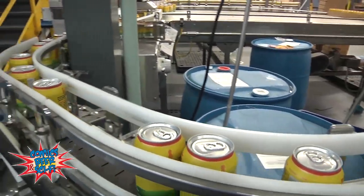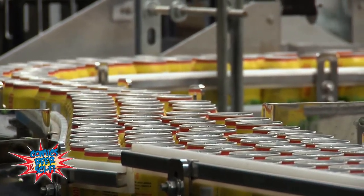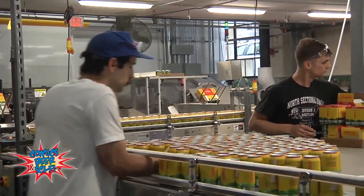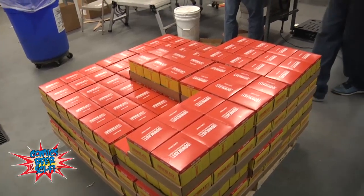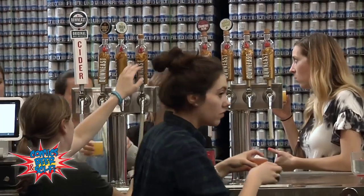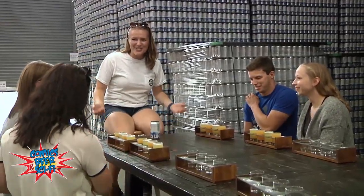Do you have any plans on expanding and getting distribution so that we in the Midwest can enjoy your product? For a small independent company like ours, slow and steady is the best way to do it. We're in parts of Ohio, so we are starting to develop the Midwest — Michigan, Illinois, Wisconsin are all on the docket. Thank you for your time, sir. This has been the Bradcast from Down East Cider House.